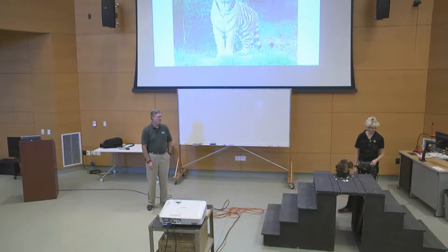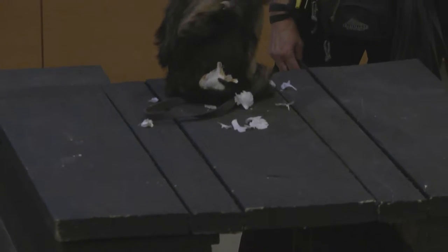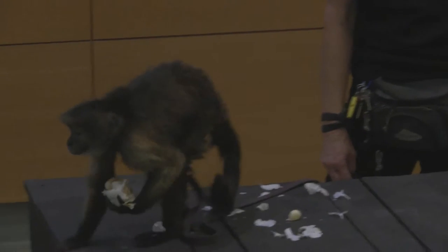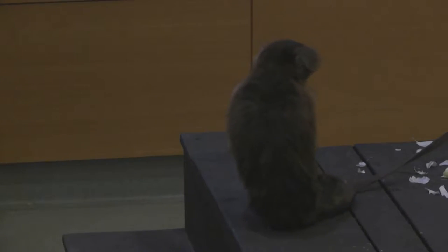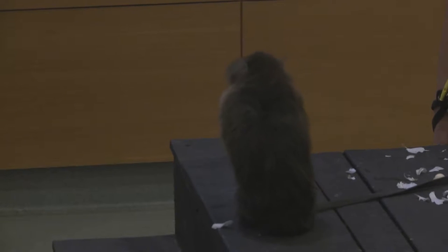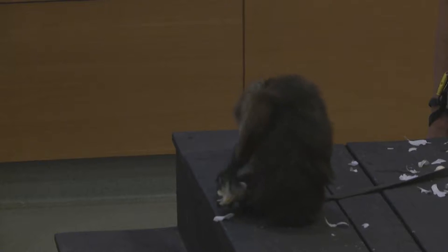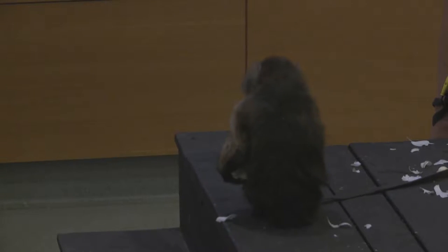This behavior is totally stimulated just by the presence of this pungent material. She's going to be carrying around that smell for a while — and so will Cindy. We were actually able to take Scooter to the Tonight Show, and she did this same behavior on Jay Leno's desk.